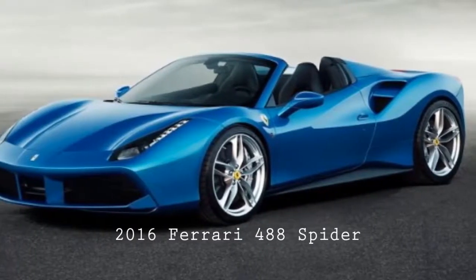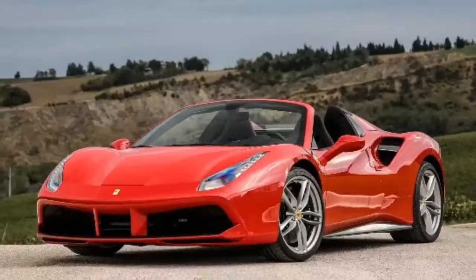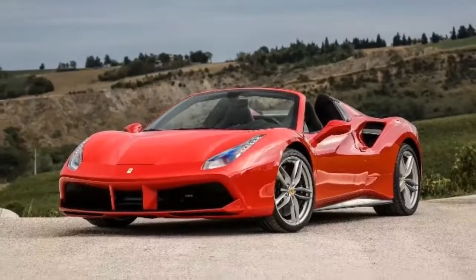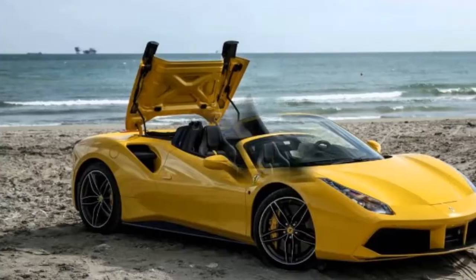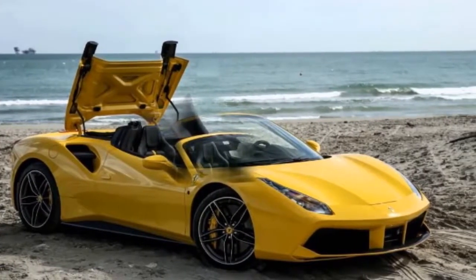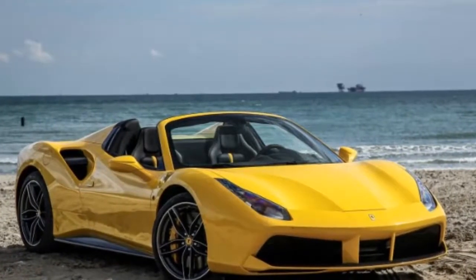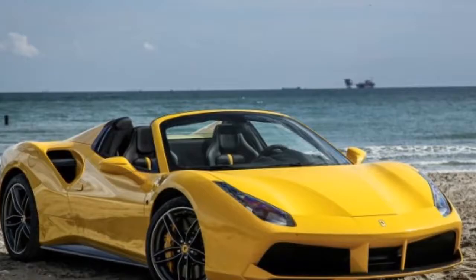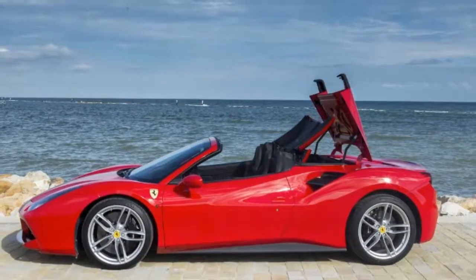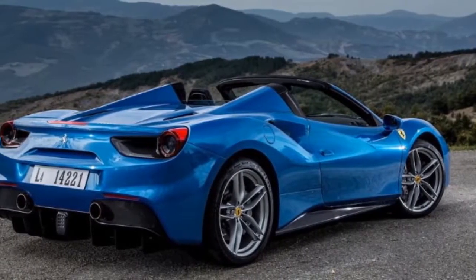2016 Ferrari 488 Spider: taking great to greater. Ferrari 488 GTB overview — with a twin-turbo 3.9-liter V8 located just behind the driver's seat, the 488 GTB generates a sonorous wail and ferocious acceleration all the way to 8,000 RPM, where it makes 661 horsepower. A seven-speed dual-clutch automatic is the sole transmission. We estimate a 0-to-60 time of 3.0 seconds. Ferrari's adaptive suspension is relatively compliant without sacrificing handling.